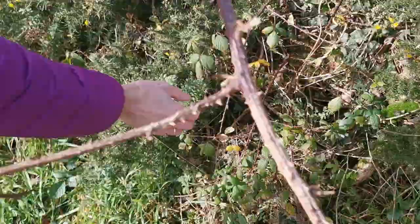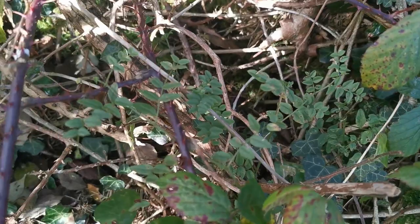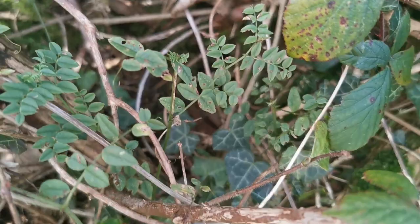Beside it we have some vetch — common vetch. It produces a purple flower and a small seed pod. Those seeds are used as food for our animals. And beside that we have some wild rose, and further down the hedgerow we will be able to find some of the rose hips that grow on it.